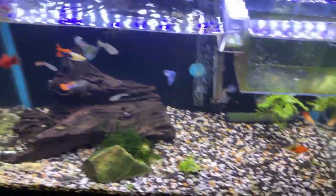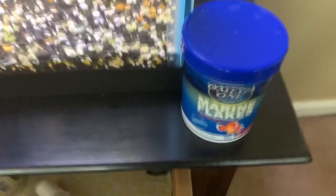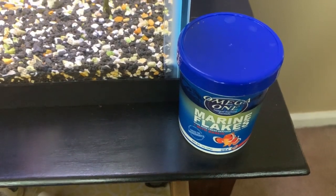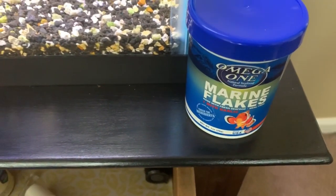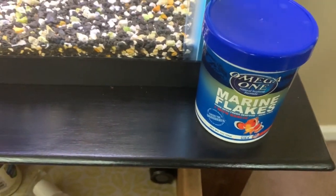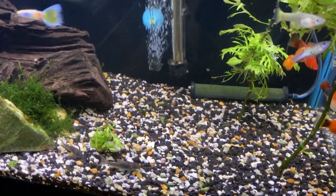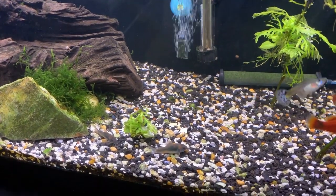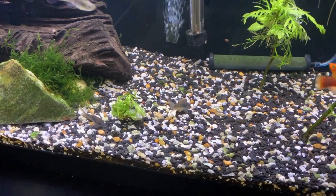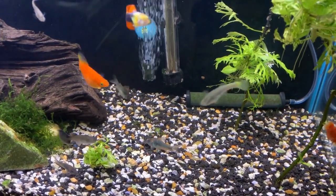The plants seem to be floating around because the corydoras knock them loose. These Omega-1 marine flakes have garlic in them and my fish seem to enjoy it. It's not probably overly garlicky for them because they gobble it right up like their other food. I don't feed it to them every meal because I like to give them a little variety.